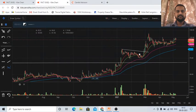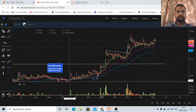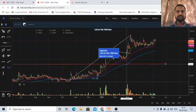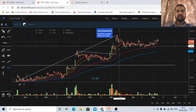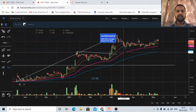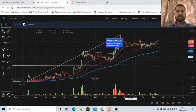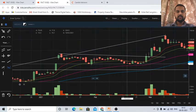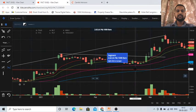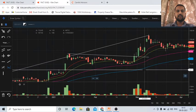Now let's go to daily charts. As we can see, the medium-term trend is up. These are the moving averages: the 10-day, 20-day, 50-day, and 100-day moving average. As it is clearly visible, during this consolidation the stock took support at the 50-day moving average and did not even touch the 100-day moving average. This gives confirmation that the trend is very strong.